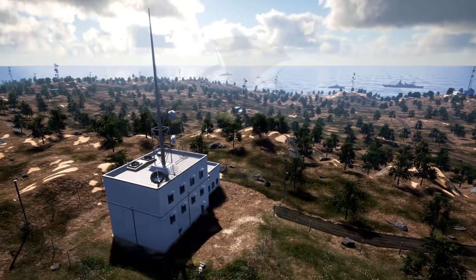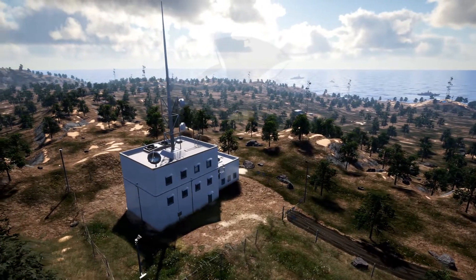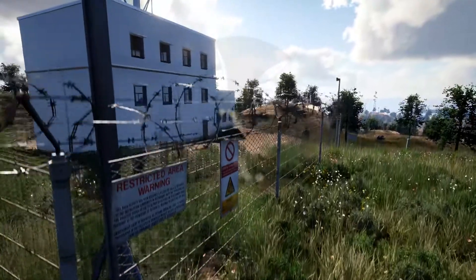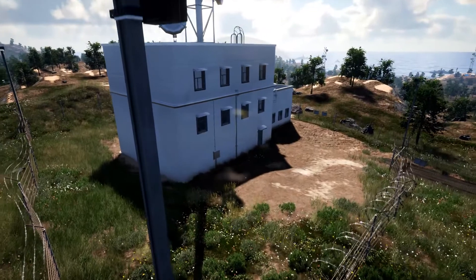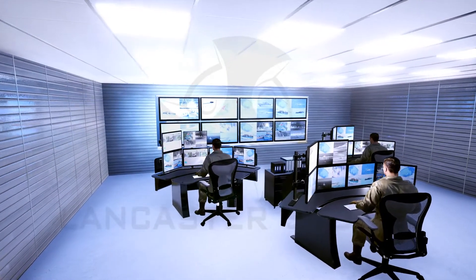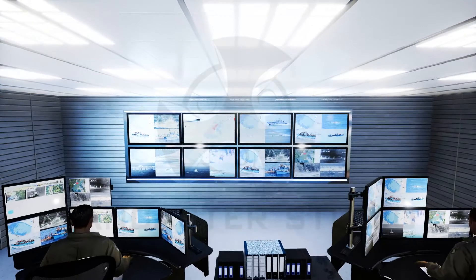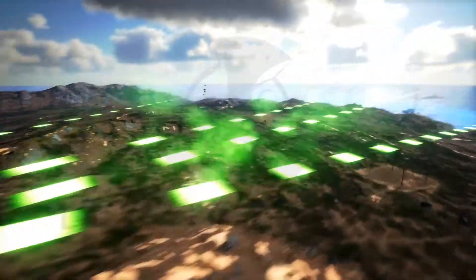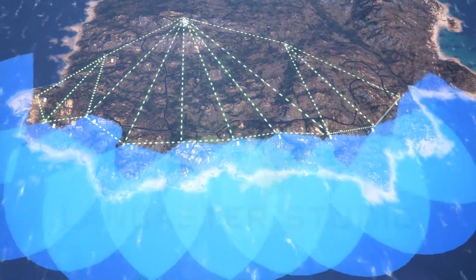A regional command and control center is the nexus of surveillance, reconnaissance, and communications activity. It remotely controls all the nation's coastal sensors, including mobile radars deployed in sensitive areas. The regional command center communicates with headquarters and with frontline personnel to alert them when to take action. The center is also linked to police forces, board authorities, and customs officials.